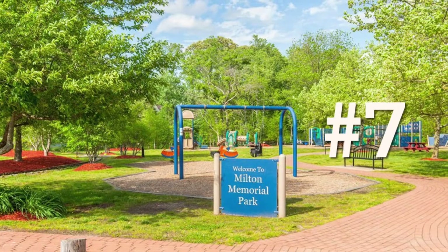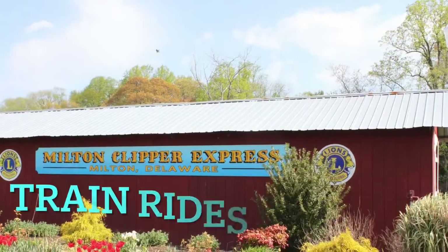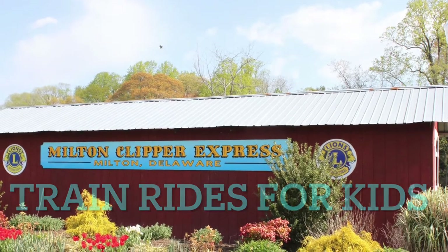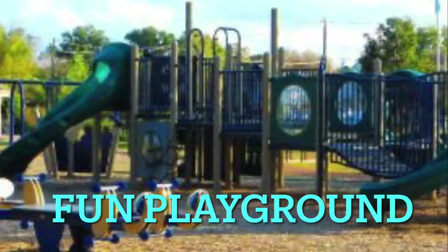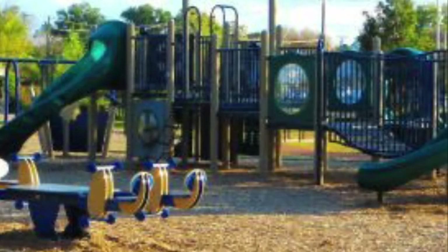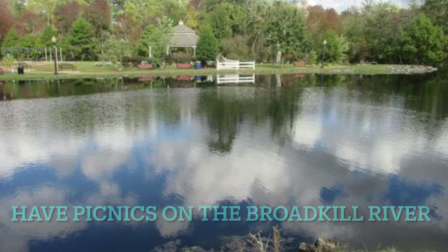Number seven is Milton Memorial Park, a great place to take your children and grandchildren. It has an old-fashioned train ride for the kids, a great playground, and free music concerts in the gazebo in the summer. It also has a boat launch on the Broadkill River which leads down to Lewes and beyond.